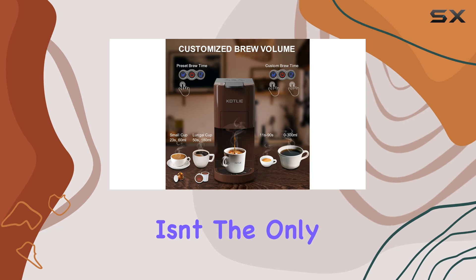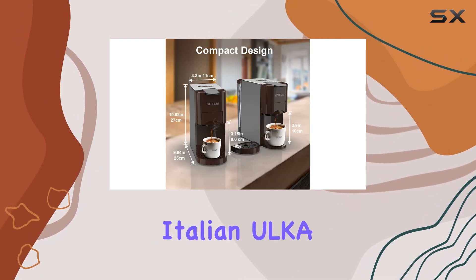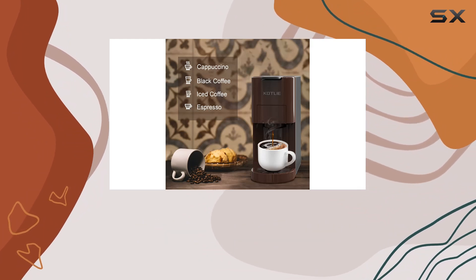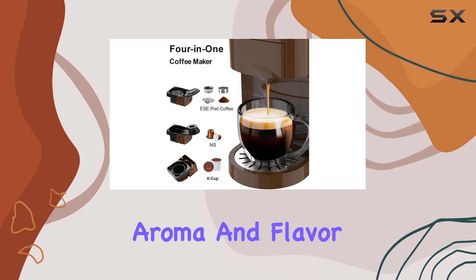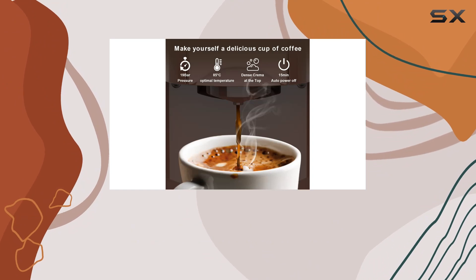But versatility isn't the only thing this machine has to offer. With its 19-bar Italian ULK water pump and 1450W fast-heating boiler, it delivers a perfect cup of espresso crema in just 30 seconds. The aroma and flavor are preserved beautifully, allowing you to savor every sip and kickstart your day with a bang.